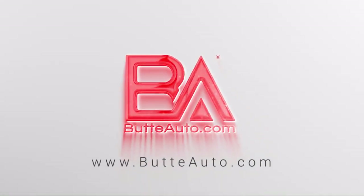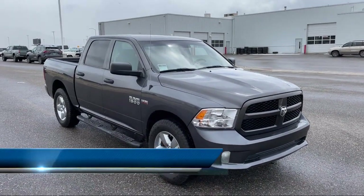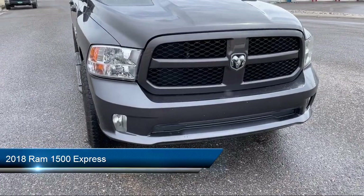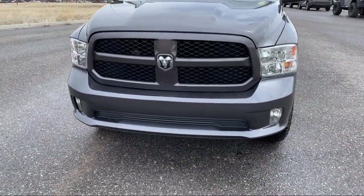Welcome to Butte Auto, and here's a more in-depth view of one of our vehicles from our huge selection. It comes equipped with climate control, hill start assist, four-wheel drive, trailer wiring harness, and fog lights.